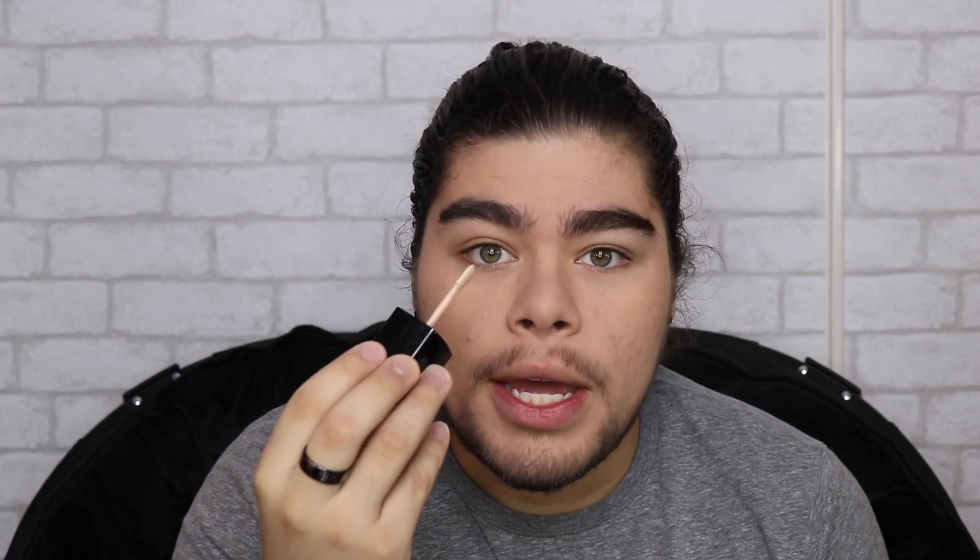For all you guys that think it's whack for a dude to wear makeup, y'all are wrong, because honestly this is helping out so much. I don't have concealer so I'm just gonna use this foundation and put it on some spots to make my looks sharper and get rid of my baggy eyes. It looks less baggier already — I don't know, you guys let me know.